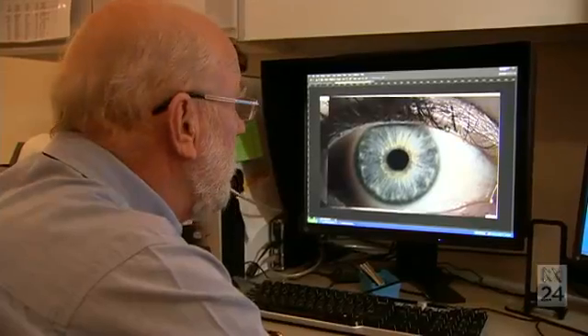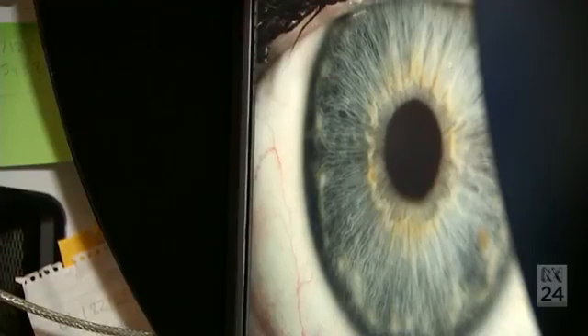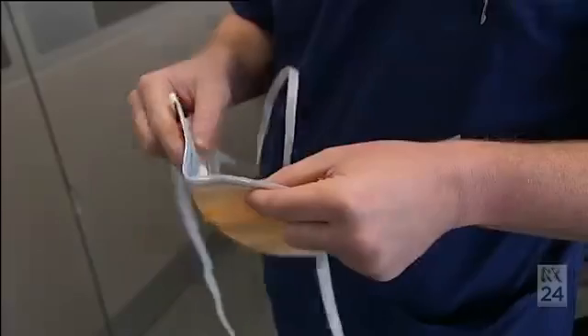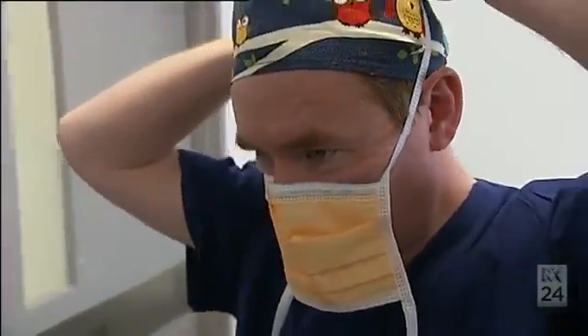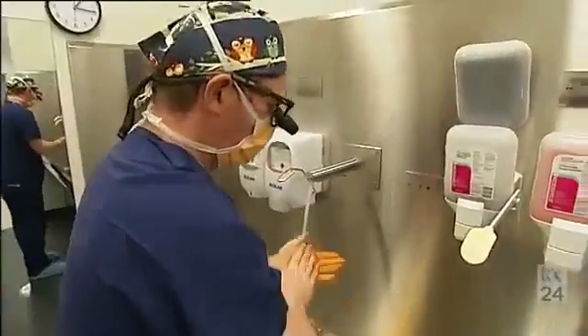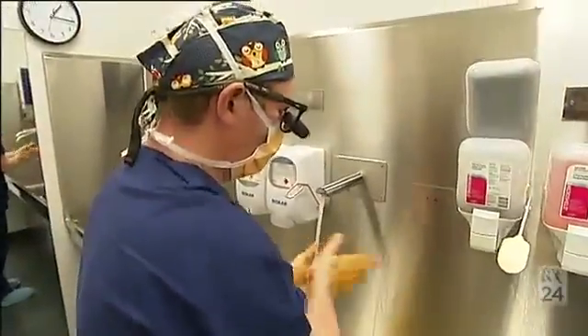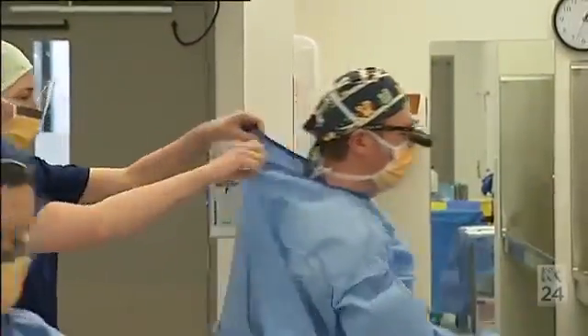In collaboration with the Centre for Eye Research Australia, our cell biologists are able to regrow these cells using various media and conditions on our synthetic films. Our films, which are completely synthetic, are still able to allow the attachment of these cells in a single layer on the surface, and then we can easily transplant them back into the cornea.